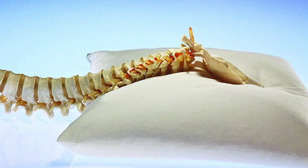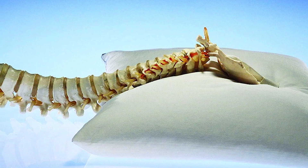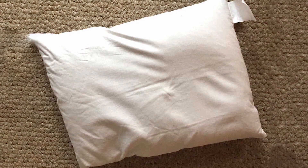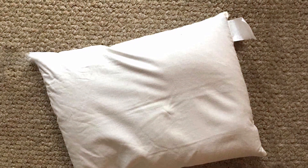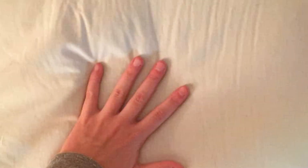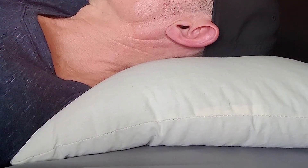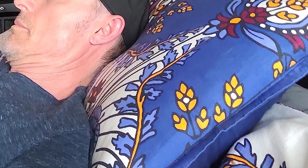Additionally, the hulls allow for air circulation, keeping the pillow cool throughout the night, which is a boon for those who tend to sleep hot. The pillow's effectiveness in alleviating neck pain lies in its ability to maintain proper spinal alignment. The firmness of the buckwheat hulls ensures that your neck doesn't sink too deeply into the pillow, preventing strain and discomfort. Many users report a reduction in neck pain and improved sleep quality after switching to the Sobakawa Pillow. It's especially suited for those who prefer a firmer pillow and are looking for a natural, breathable option for neck pain relief.